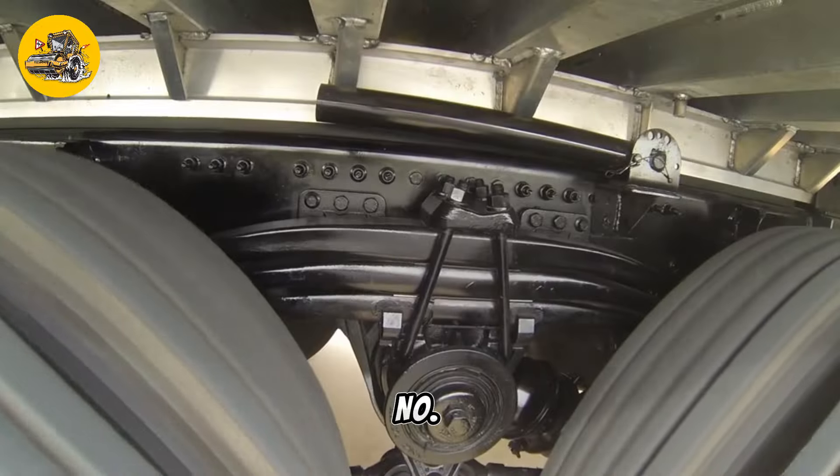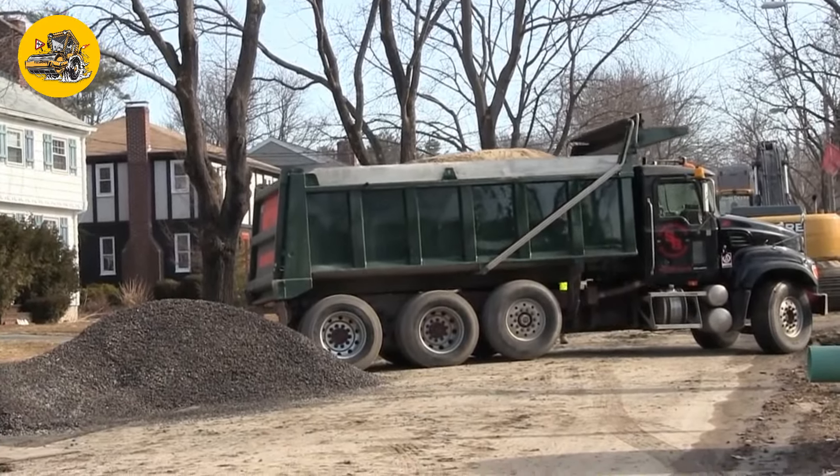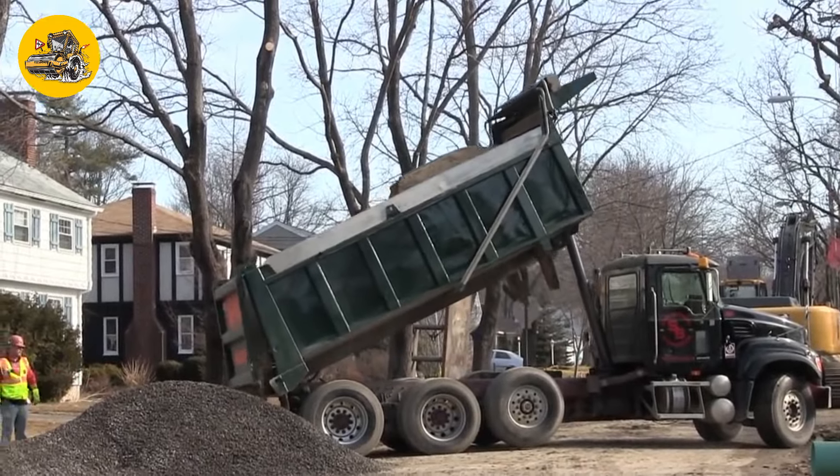Number 19, the Sandvik UJ440i. Crushing plants are used to process and crush large rocks, stones, or gravel into smaller sizes for use in construction materials like concrete or asphalt.